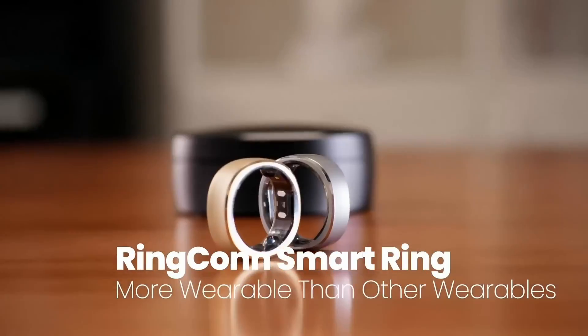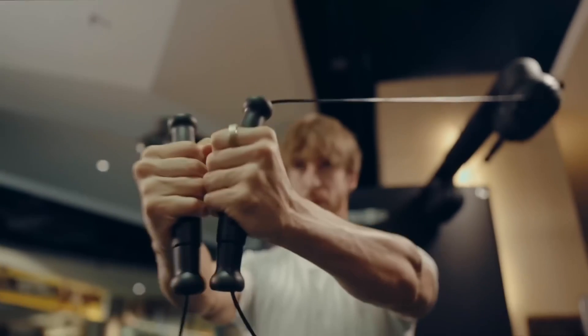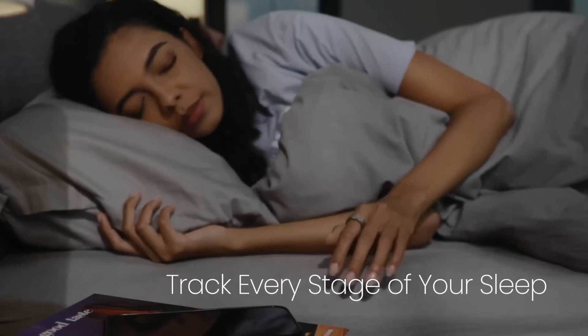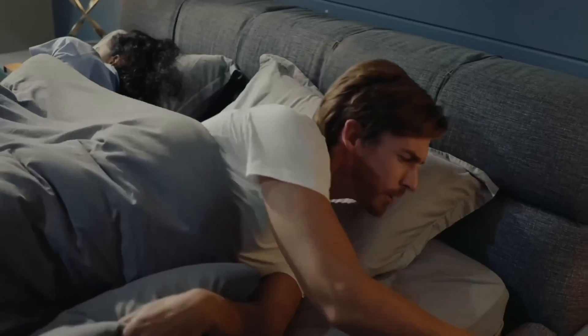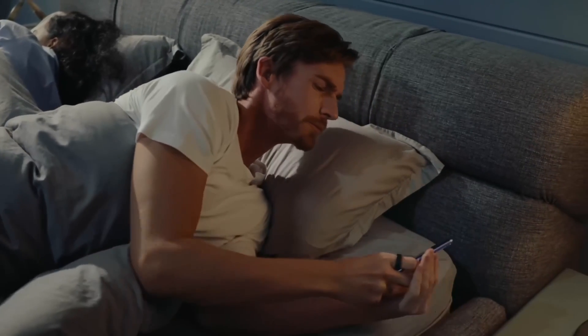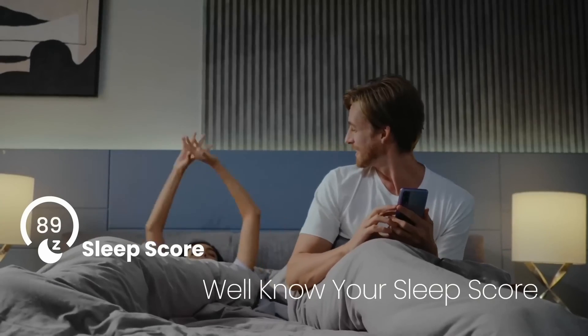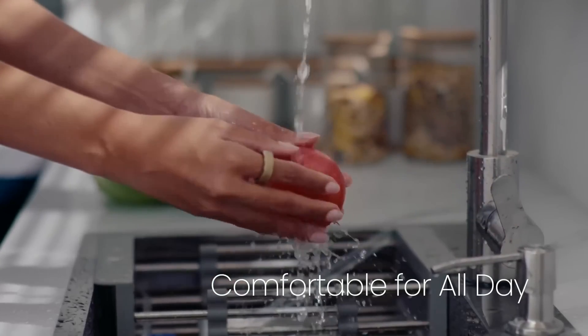For those on a budget, the RingConn smart ring offers excellent value. It provides robust health tracking features such as sleep monitoring, heart rate, and blood oxygen levels, all without a subscription fee. The battery life is impressive, lasting up to 7 days, and the ring itself is made from scratch-resistant titanium. However, it does have some syncing issues, and its workout tracking is not as advanced as some of its competitors.